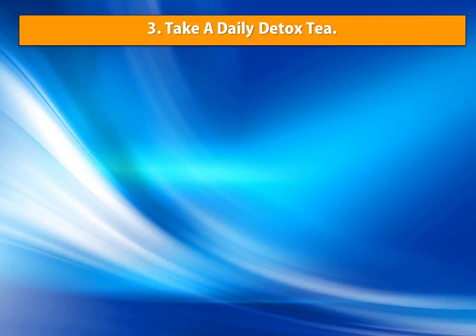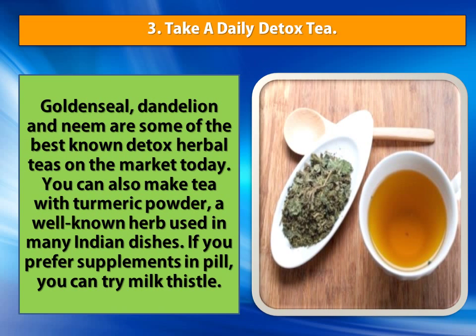Number 3: Take A Daily Detox Tea. Golden Seal, Dandelion and Neem are some of the best known detox herbal teas on the market today. You can also make tea with turmeric powder, a well known herb used in many Indian dishes. If you prefer supplements in pill form, you can try milk thistle.